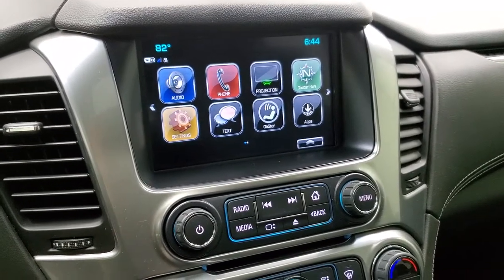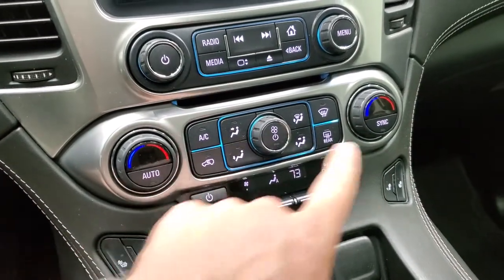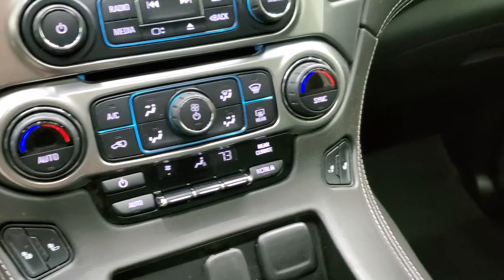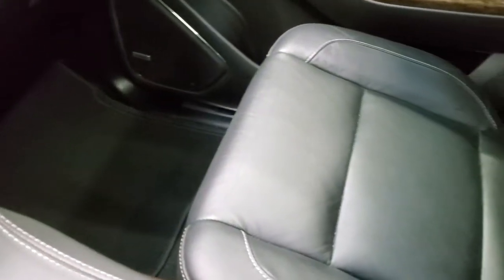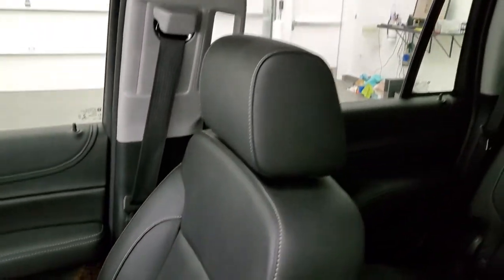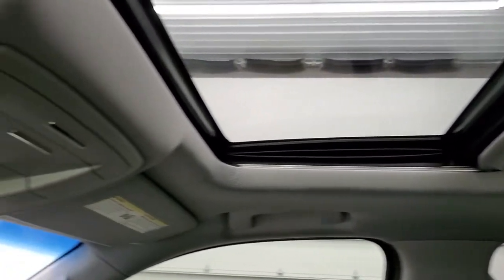This is also where your backup camera shows up. CD player, radio controls, dual climate controls, heated seat buttons, and rear air controls as well. You do get a 12-volt powerpoint and two USBs down here. Passenger side floor mat and seat are in excellent condition — no rips or tears. Smells very clean inside this vehicle; I don't think it's ever been smoked in. And you do get a power sunroof.